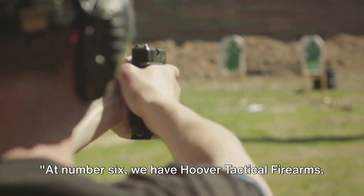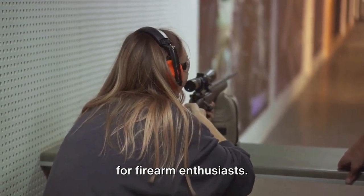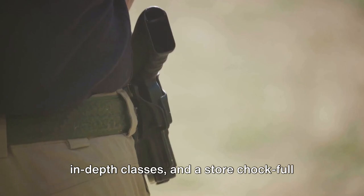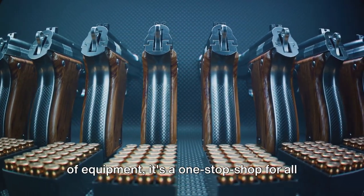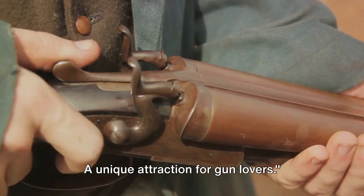At number 6 we have Hoover Tactical Firearms. This remarkable facility is a paradise for firearm enthusiasts. With a wide-ranging shooting range, in-depth classes, and a store chock full of equipment, it's a one-stop shop for all things gun-related — a unique attraction for gun lovers.